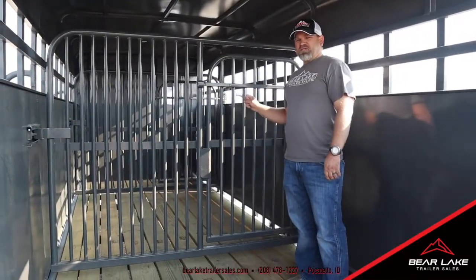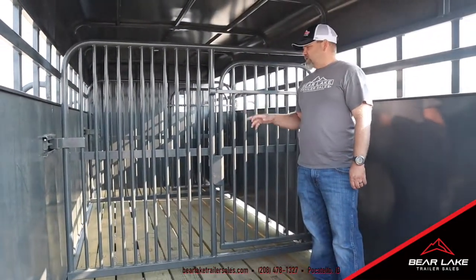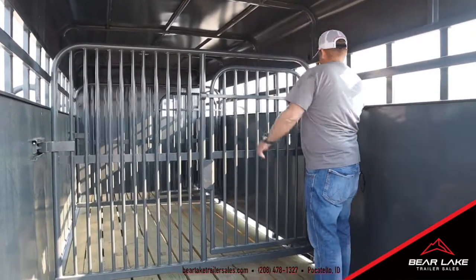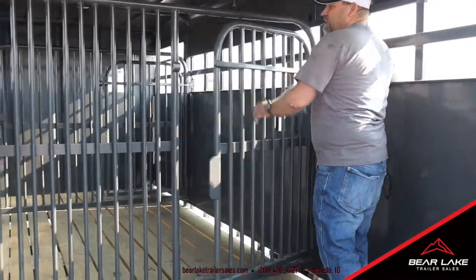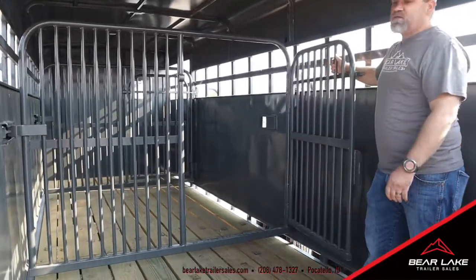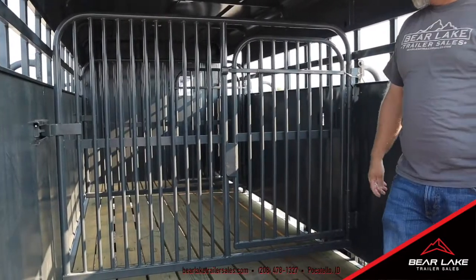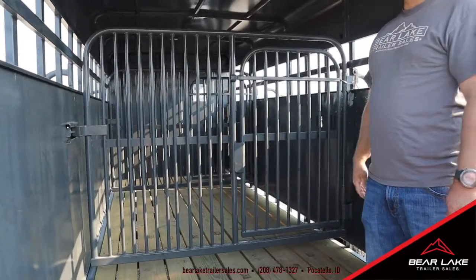Standard on Big Bend trailers on 24 feet and longer, they have two sorting gates in here and two cut gates, and they'll all have the sorting gates in here as well so you can sort inside. I love it because it's a nice latch that locks tight. They've done a really good job designing that.